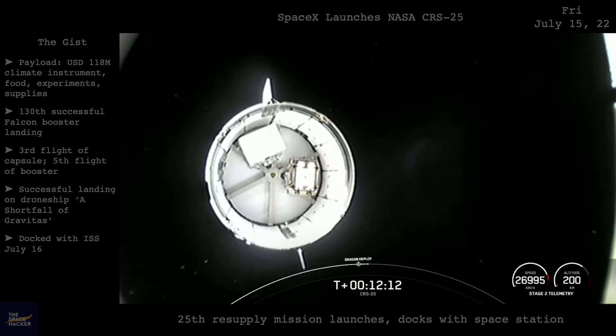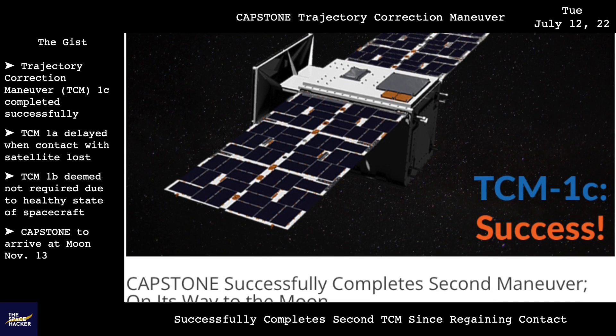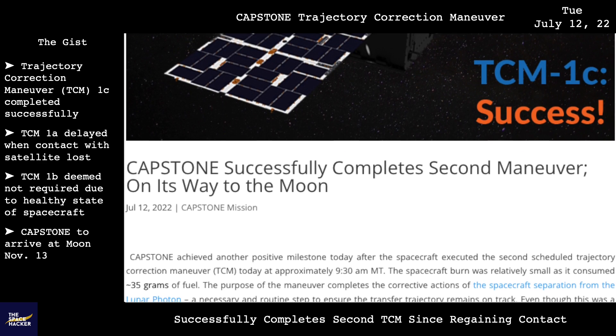Capstone completed its planned trajectory-correction maneuver, called TCM-1C, sending it on its way to the Moon, arriving on November 13.